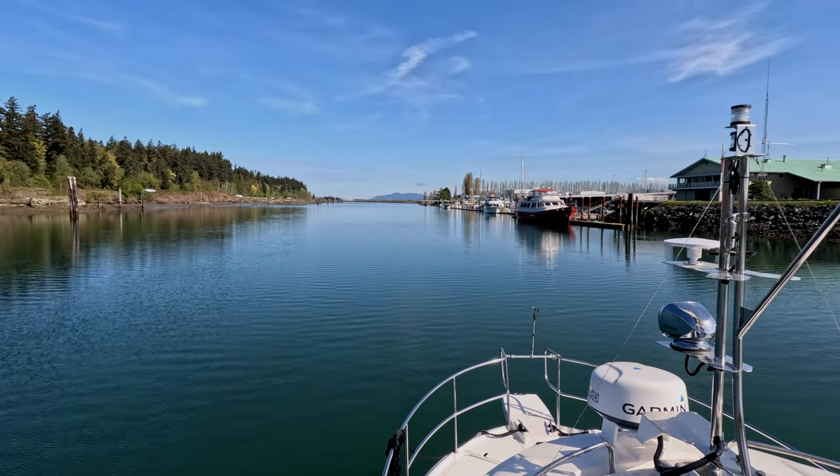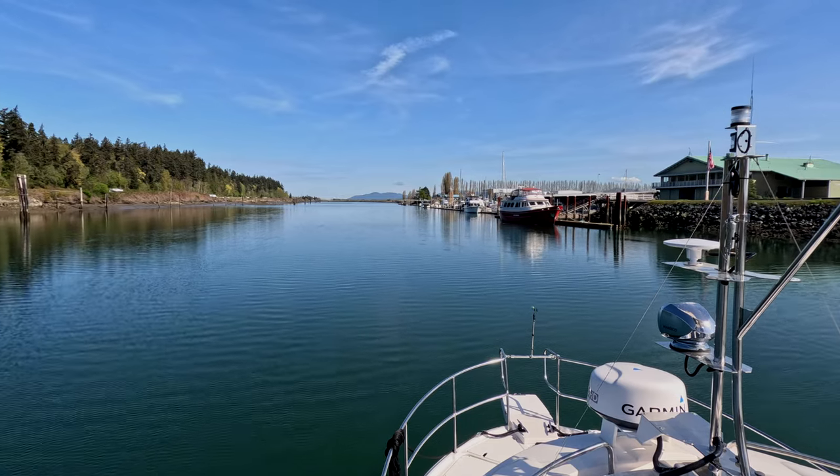We decided to explore a new-to-us destination in the San Juan Islands: Jones Island.